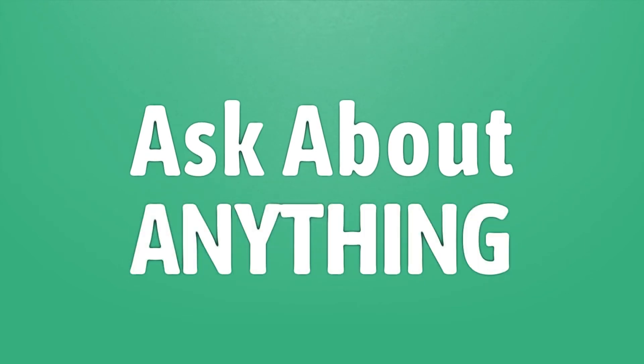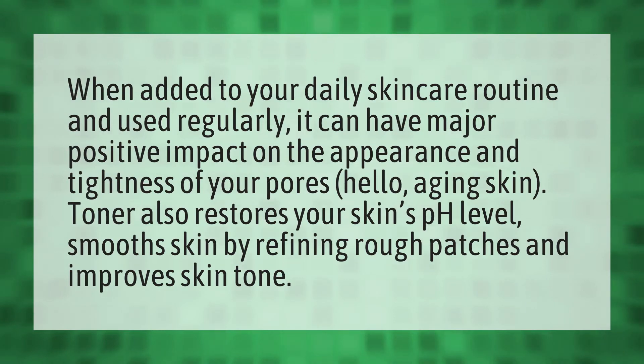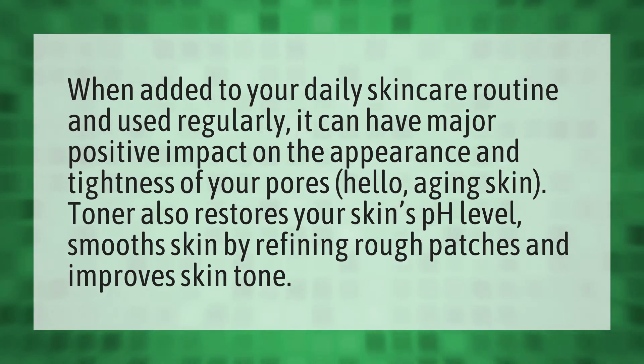We bring you the answers to all your questions — be better than others, enjoy the benefits of knowledge, accept the answers from us. When added to your daily skincare routine and used regularly, it can have a major positive impact on the appearance and tightness of your pores.